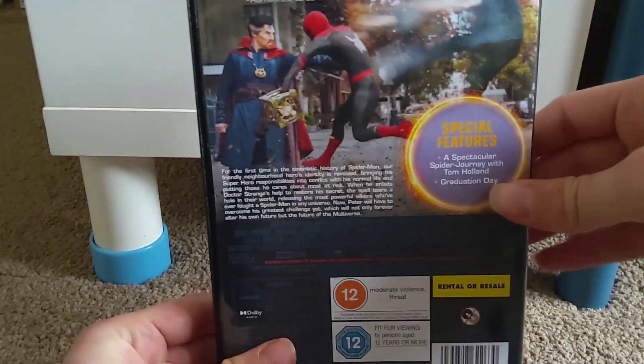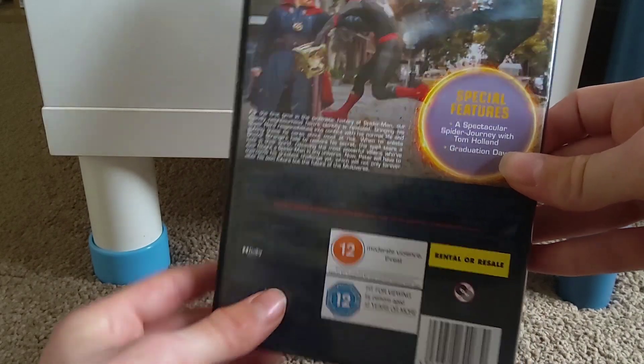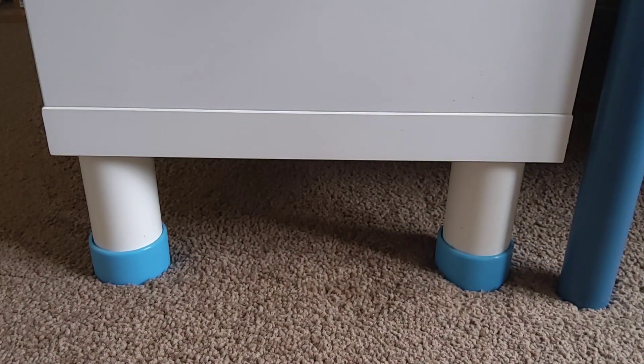Spider-Man: No Way Home came out at the beginning of April and of course I picked it up. I think it's a really fantastic Spider-Man movie. Finally for this collection update, I went to HMV in April and there were three things I picked up.